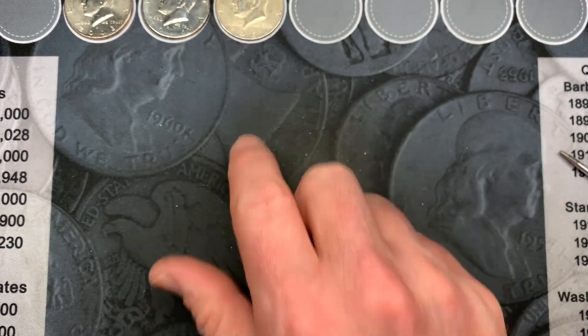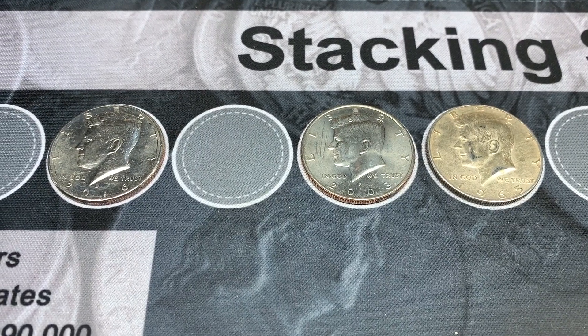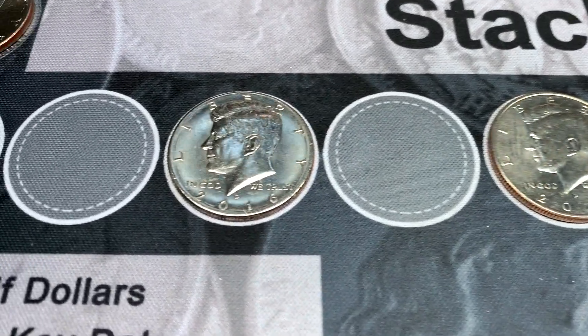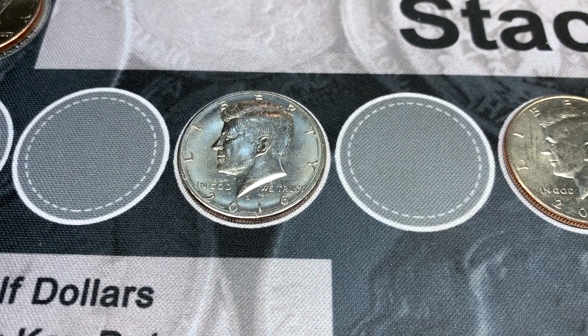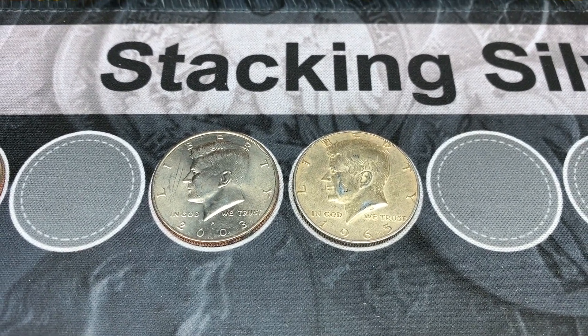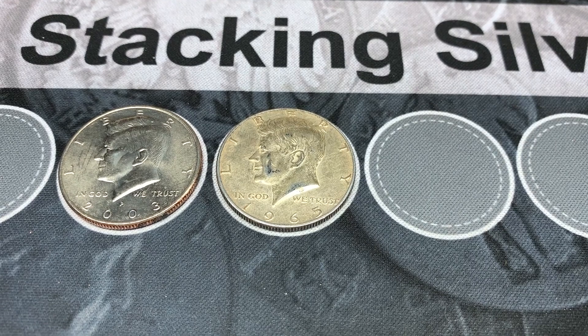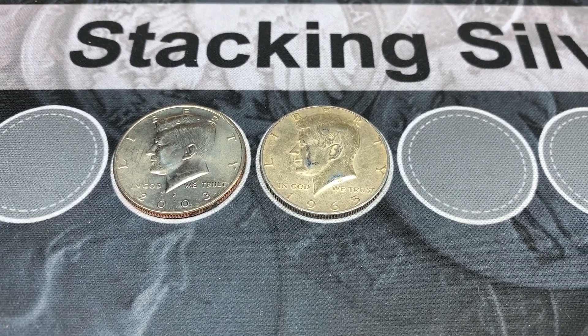That is really cool, and it's that 1965, which I believe is a little bit lower mintage. Way to end on a good note. We are all done with box number four. We have a 2016 with some ring of death markings so we're going to send that back, but we had a 2003 that I'll keep and a 1965 40% Kennedy — second silver of the hunt, very cool.